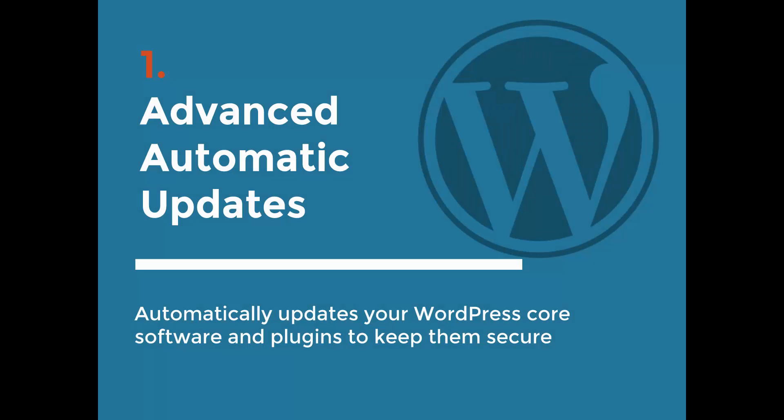The first one is Advanced Automatic Updates. Ironically, this plugin hasn't been updated in a while. However, what it does is automatically update the WordPress core software when new versions come out, and you can also set it to automatically update your plugins. The reason you want to do this is because a lot of times WordPress is updated because of security vulnerabilities.